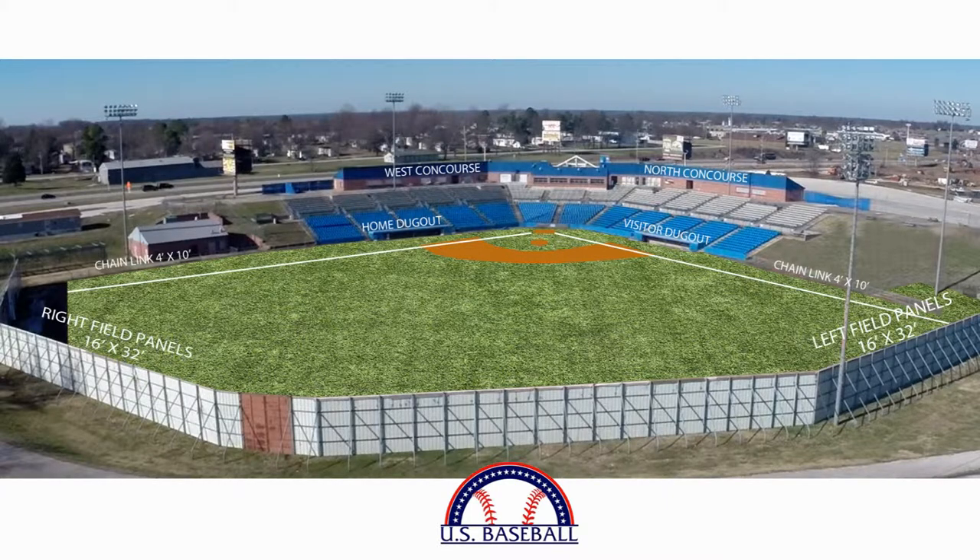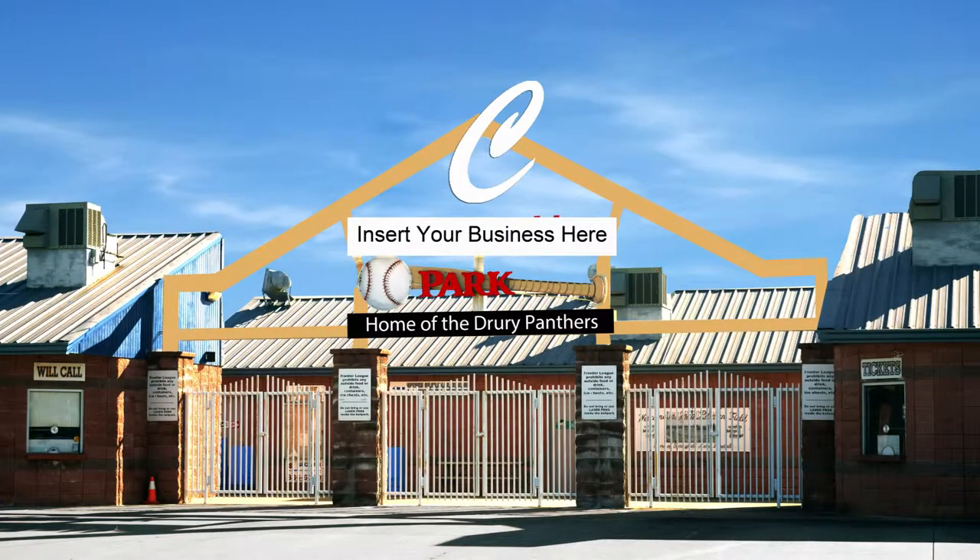Let's take a closer look at how you can promote your business. As you're walking up to the front gates, the first thing you'll notice is a sign above the gates. That's available for the company that commits to the naming rights of the park.